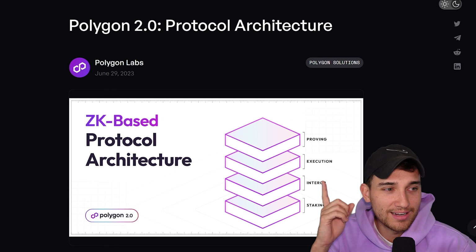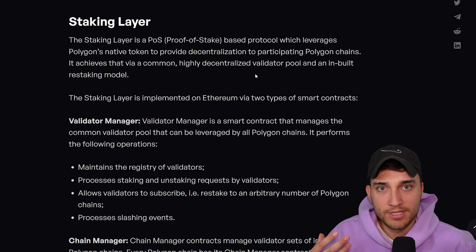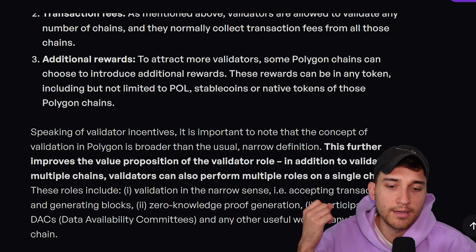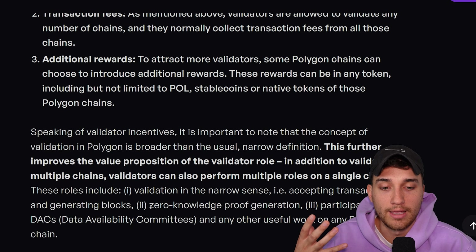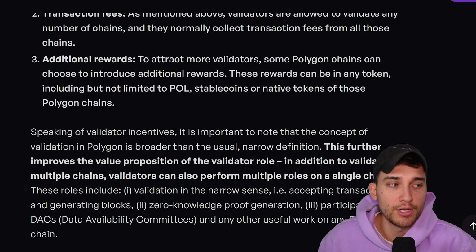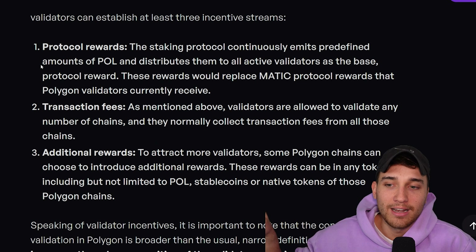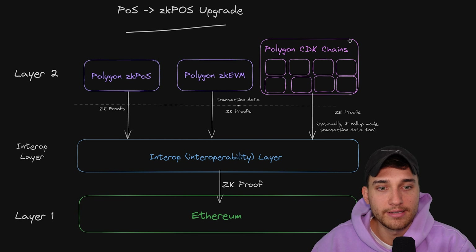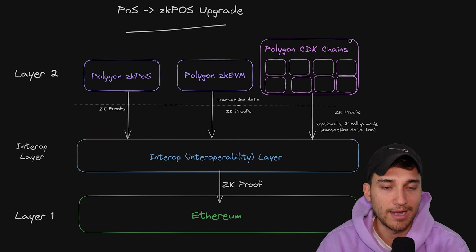If we scroll down, there's this other amazing diagram. What it suggests is down in the bottom, in what's being called the staking layer, is where POL and the people participating in the networks can use the POL token to participate in multiple different ways and multiple different chains at once. Going back to the protocol architecture blog, we can scroll to the staking layer section, which describes the staking hub — a place where users can participate with their POL to help add security and decentralization to all of the layer twos in the Polygon ecosystem. On multiple chains, you'll be able to do validation, accept transactions and generate blocks, operate zero knowledge proof generation, and participate in data availability committees — getting different rewards available for the different roles you participate in across multiple chains at once.